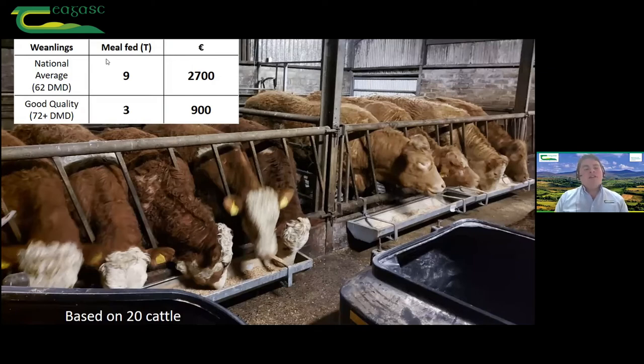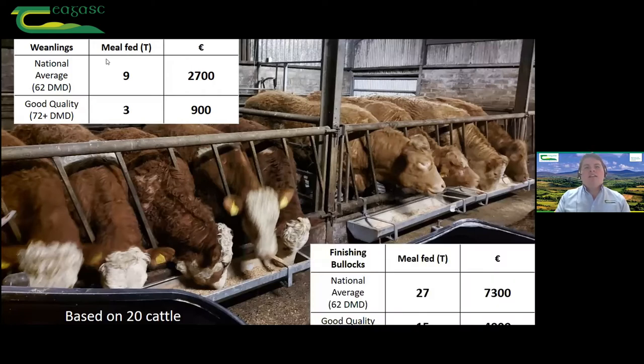If we can get the fertilizer out a wee bit earlier and get the ground closed up a wee bit earlier, we can reduce that back to three tonnes of meal and cut it back to €900 — a saving of around €1,600. Margins are tight in beef and suckler production, and if silage quality is poor and we're writing a bigger cheque for meal than we'd like, it's going to leave margins even tighter. On the finishing side, 20 bullocks finishing in the shed over winter on 62 DMD silage is going to take 27 tonnes of meal, costing €7,300.